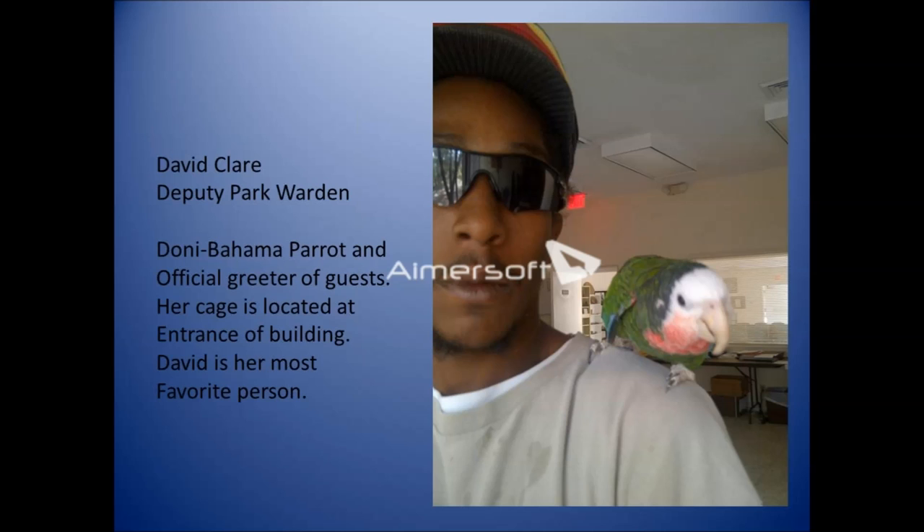Our second staff member is David Clare, and he is holding Donnie, our Bahamas parrot, perched on his shoulder. Donnie is our official greeter — her cage is located just to the front of the building, and she actually does whistle at you if you ignore her so you'll come say hello. David is really her most favorite person, and Ellsworth has started carrying her that way too — but Donnie doesn't allow me to do that.